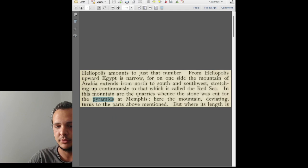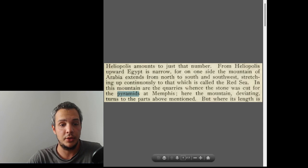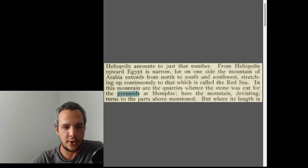Herodotus wrote a big book composed of many books called 'Histories,' and book number two is all about ancient Egypt. I've been researching the word 'pyramid' in the book and found three main interesting things. For example, he mentioned that the quarries used to quarry the stones of the pyramids are in the Arabian Mountains.